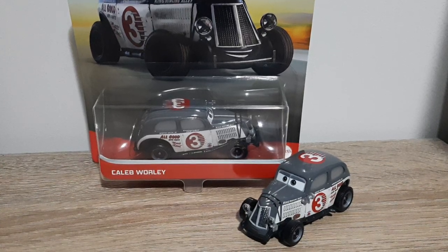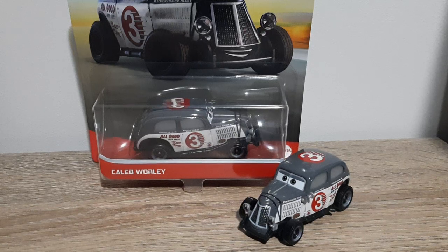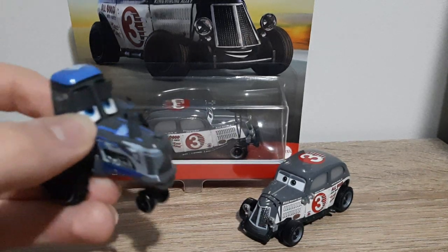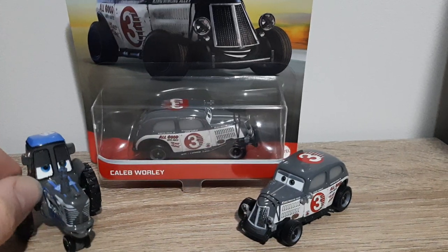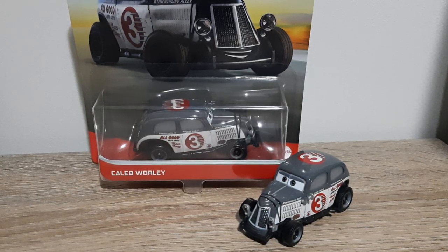Hello YouTube, welcome to a new video. Today we will be looking at Caleb Worley — this is the second review for today, double review day. First we had EZ Auto Tractor, now we've got Caleb Worley. We'll start off by taking a look at his packaging.